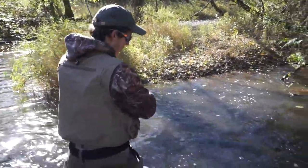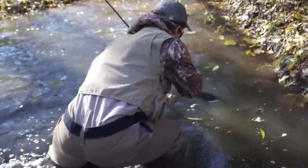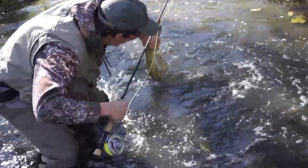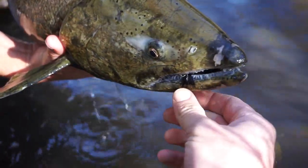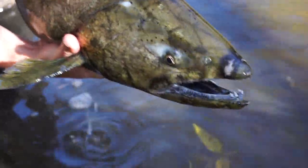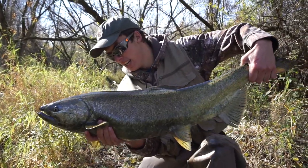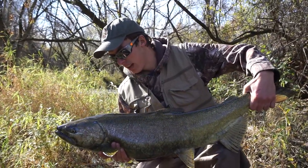I should have brought the net. Alright, I want to get over the shallows in case I drop her. Not bad. First king on a fly for me.